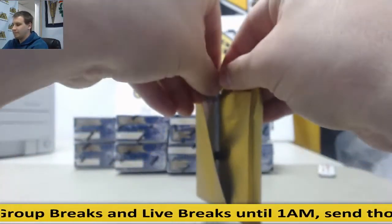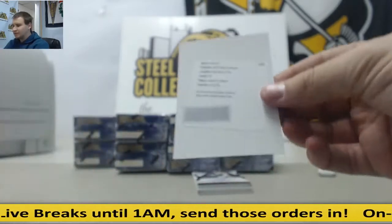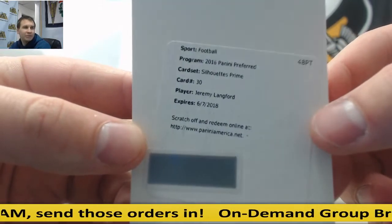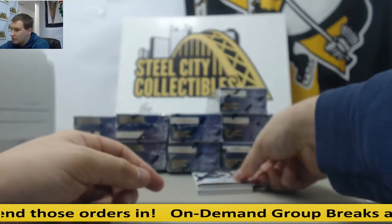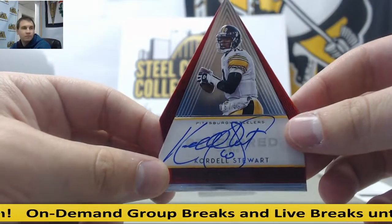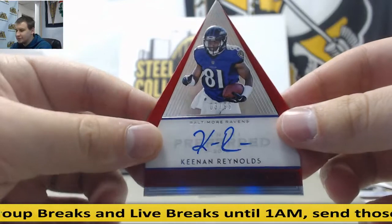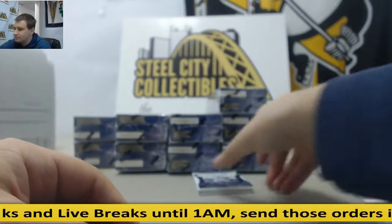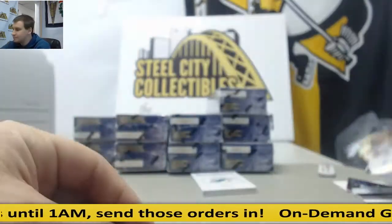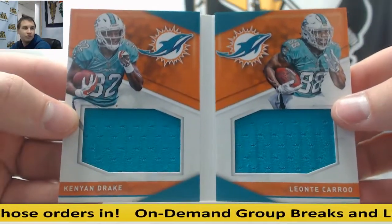Let's see what we've got. Starting off with the Redemption, Silhouettes Prime, Jeremy Langford. I'm assuming that might be the 25. Cool autograph here, 6 of 49, Cordell Stewart — die cut. 3 of 99, Keenan Reynolds — die cut. Another die cut out of the 25, Kenny Lawler for the Seahawks. And a booklet to 199, Kenyon Drake and Leontay Carew, dual jersey booklet.